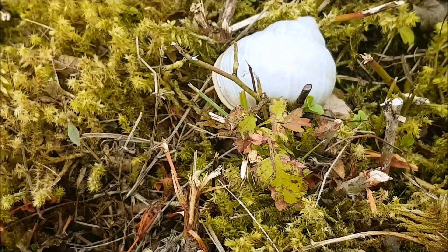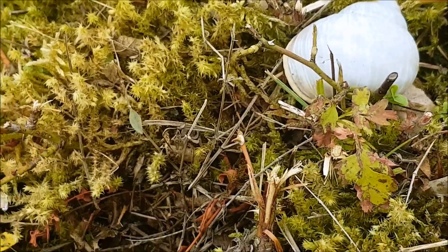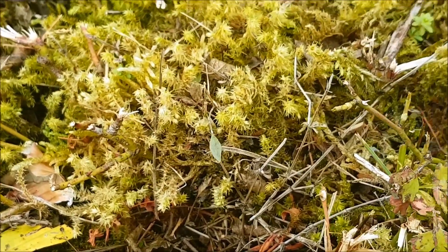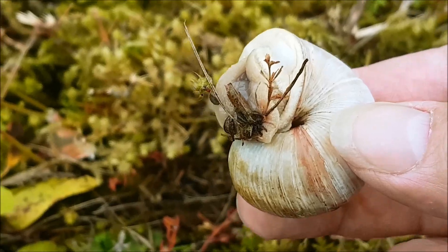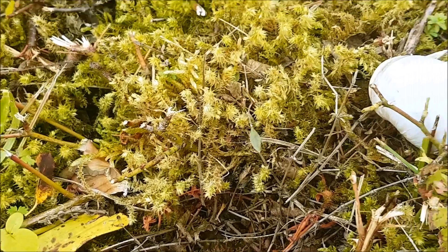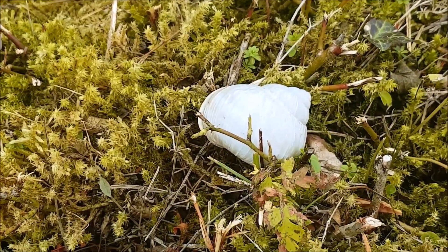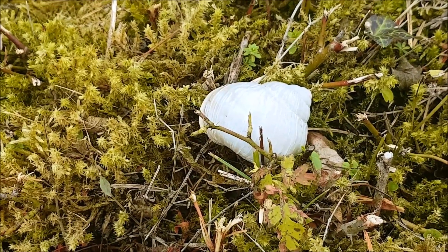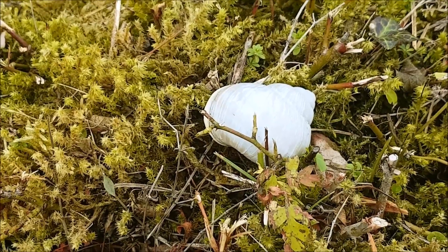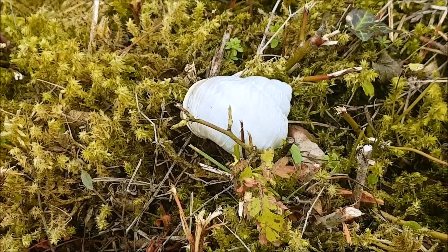Another creature that this area is particularly well known for is the Roman snail. They are known as Roman snails because the story is that when the Roman legionnaires came to this country 2,000 odd years ago they brought them with them as a food source — some escaped. Surprisingly speedy. And now they are living in this area which is not that far from the Icknield Way.